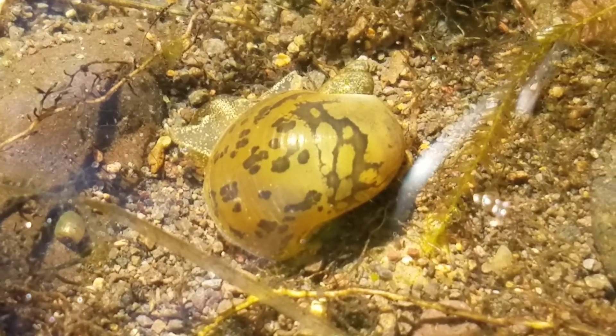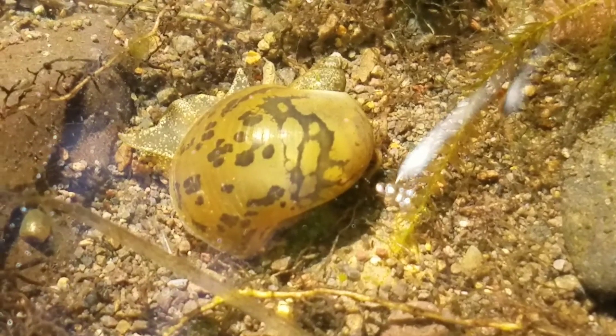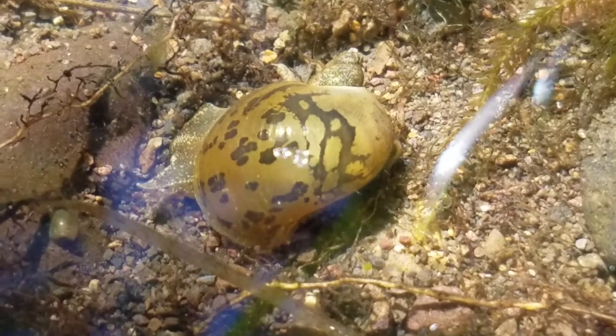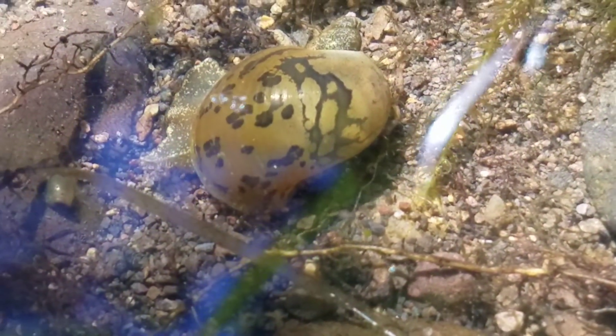Look at this snail. I don't know what kind of snail this is, but it's pretty cool. I don't think I've ever seen a water snail that looks like this.